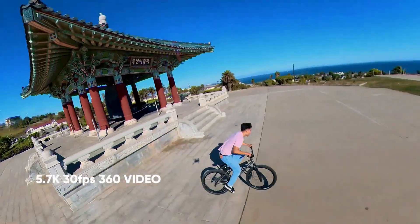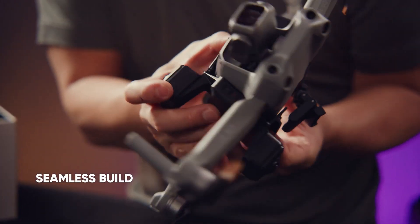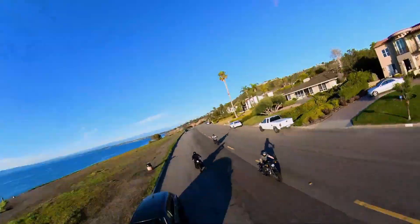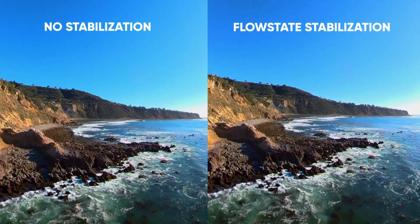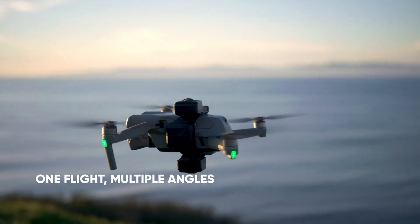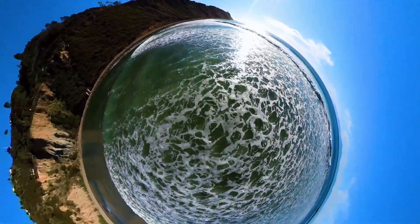In short, this isn't just a drone that flies — it's a creative tool that transforms the way you capture stories. From its immersive capture capabilities to its intelligent flight features and streamlined editing process, Insta360's first drone is a serious contender for anyone looking to elevate their content. It's made for those who want to break free from flat, front-facing footage and embrace a new level of aerial creativity.